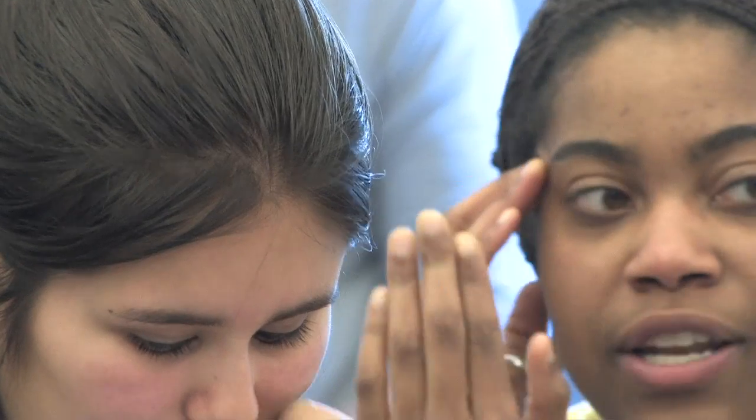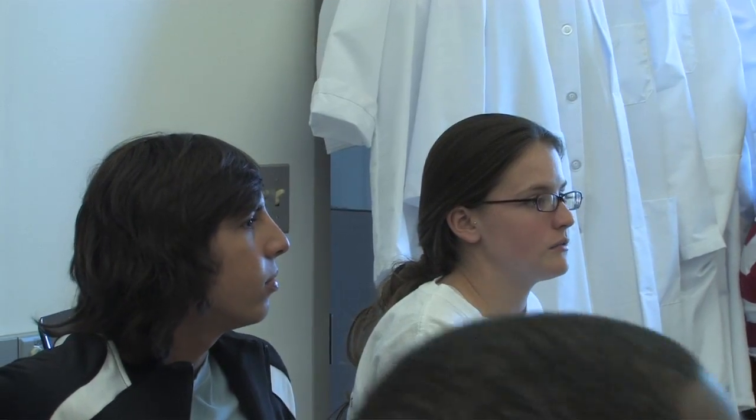Saha said the project could not have happened without the vision of the HHMI. Forsyth said it was able to happen at a higher level due to the vision behind the college's new Integrated Science Center. It is an example, they said, of how research can be done.